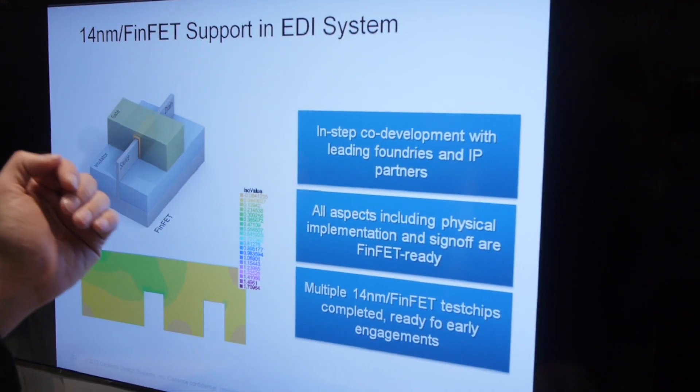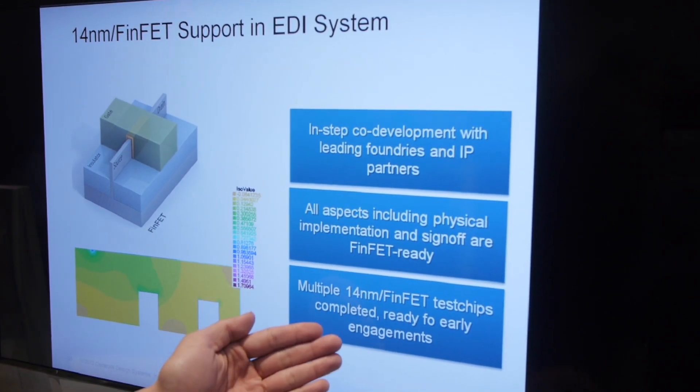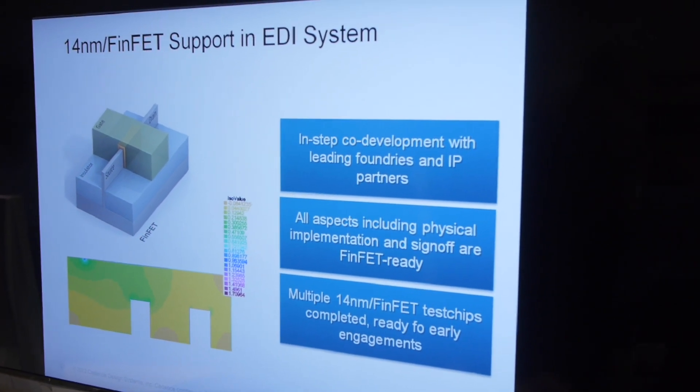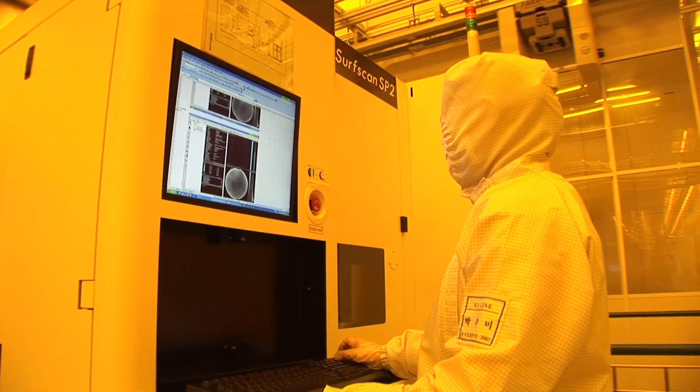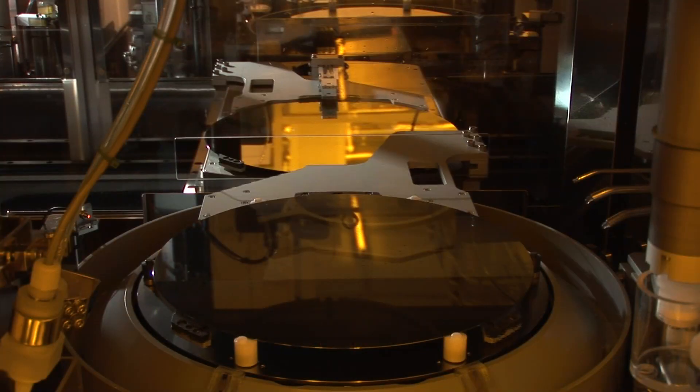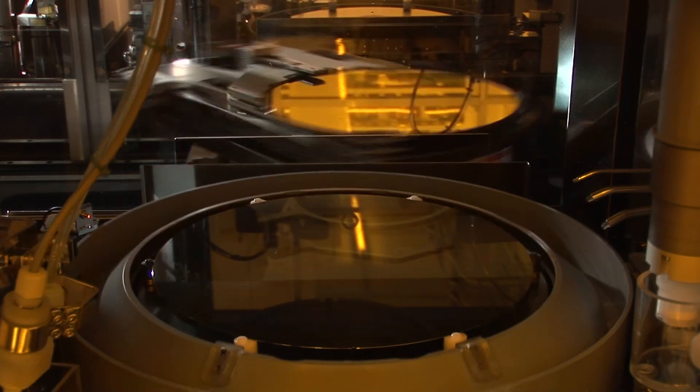The third key challenge is parasitics itself. You now have fins in a third dimension on the Z-axis, and that increases the capacitive and resistance effects, adding to the Miller effects and hence affecting performance. That's something designers need to model. Is the 14nm FinFET process development on track? Absolutely. We have the test vehicle started last year, and our MPW — the multi-project wafer — is ready now for early FinFET adopters like Arm.